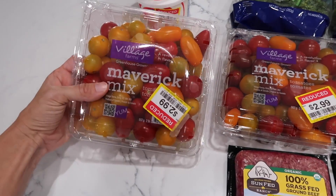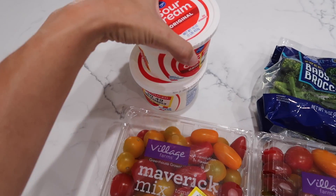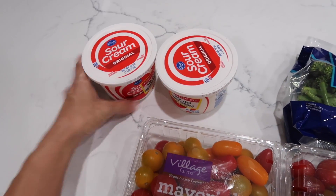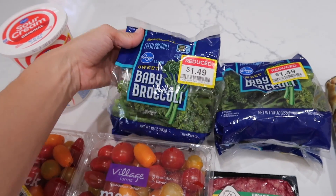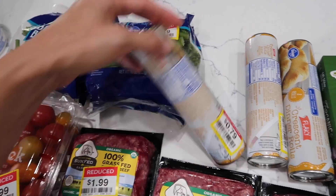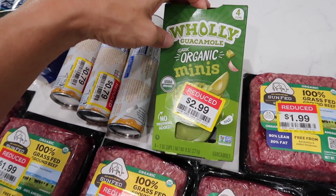I saw these tomatoes for $2.99 — I thought that was a pretty good price, so I grabbed two of them. I was in the market for sour cream anyway and was thrilled to see it on clearance for $0.49 each. The baby broccoli was $1.49. Kroger brand crescent rolls were $0.79 — grabbed a few of those. One package of the holy guacamole minis.